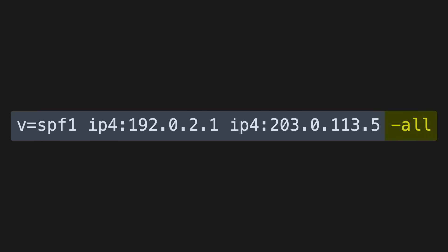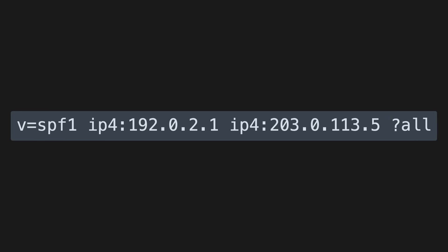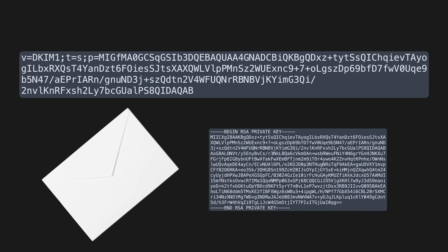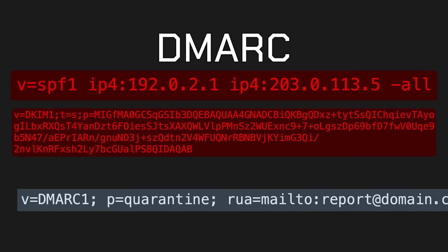A dash-all qualifier means that all other addresses will fail this test. At the time I received that spoofed email supposedly from Putin, kremlin.ru was likely using a question mark, which means IP addresses not on the list were treated as neutral, allowing the spoofed email through. A DKIM record contains a public key that recipients will use to verify whether the email has been signed with the corresponding private key. And a DMARC record determines what happens to an email if either the SPF or DKIM checks fail — should no action be taken, should the email be quarantined and end up in spam, or should it be totally discarded?